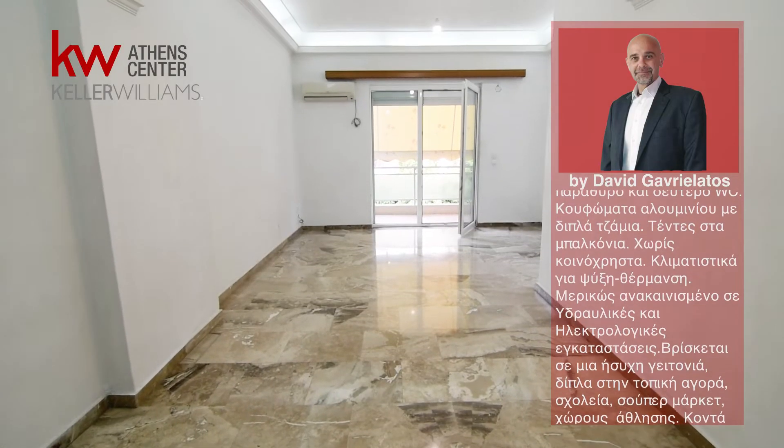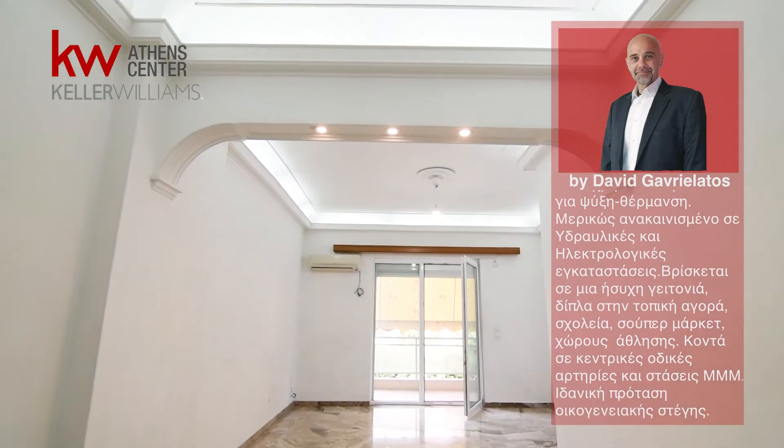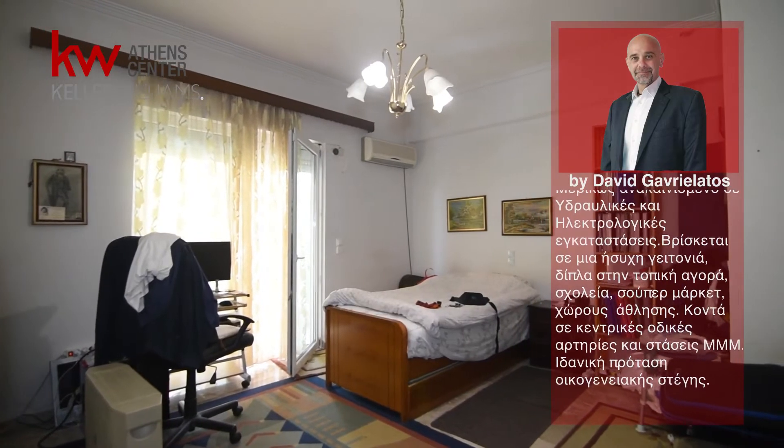It is located in a quiet neighborhood next to the local market, schools, supermarkets, and sports venues, near central roads and public transport stops.